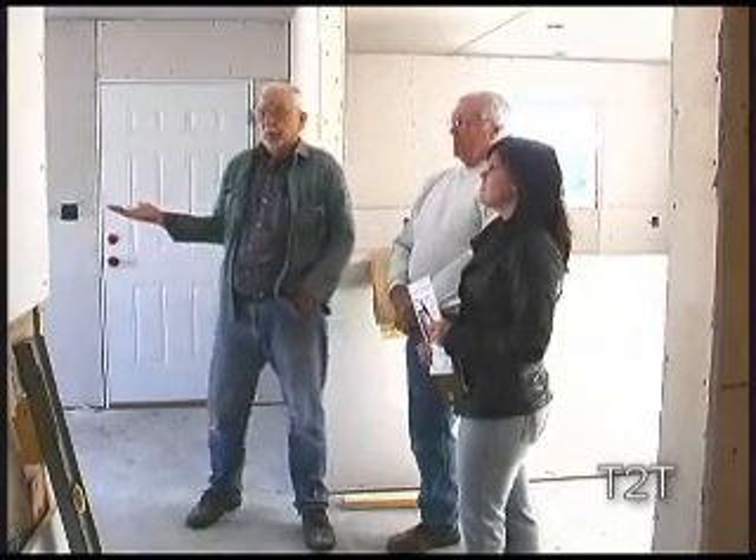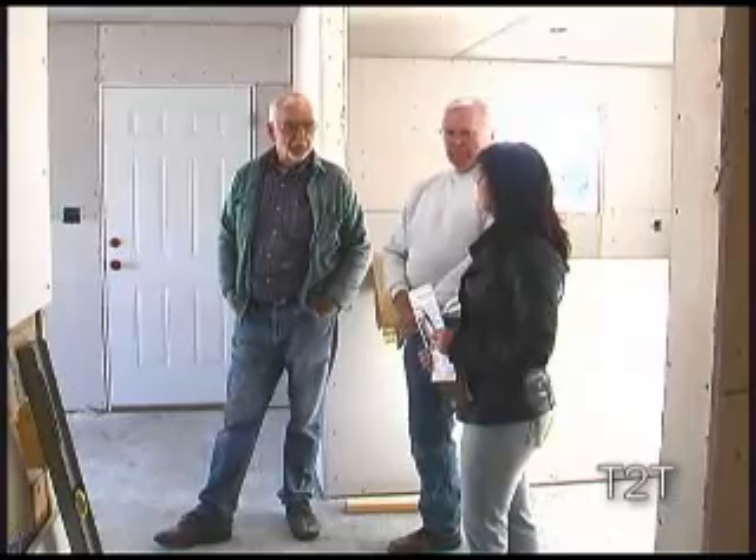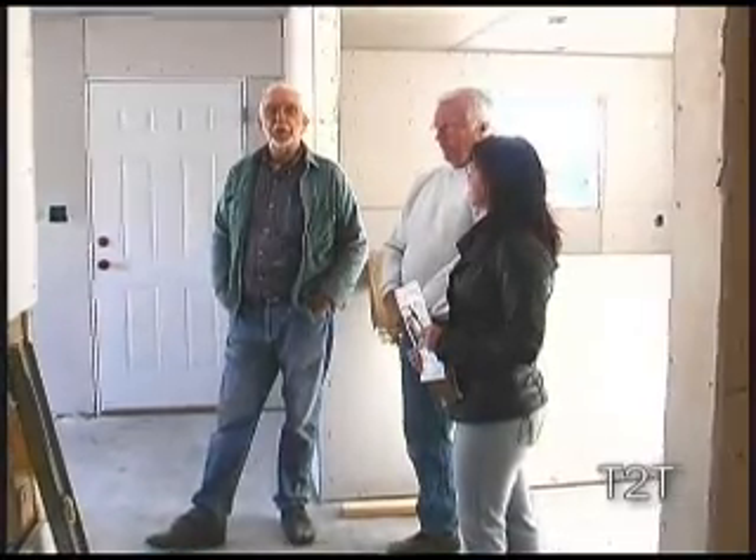Here we have a three-bedroom, two-bathroom house, 1,170 square feet, ground-up construction, and it's all stick construction. Regular half-inch wall board, two-by-four framing, R13 in the side walls, R30 in the attic. It's going to be a nice, tight house — double-insulated windows, the whole works. Very good. Super little house for a starter home.